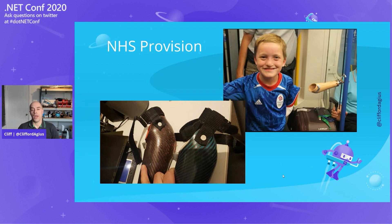Every year Caden goes back to the hospital. They take a cast of his arm stump, make a mould, and create his next arm — slightly too big, and he grows into it. Just when it starts becoming tight, he goes back and repeats the process. This costs the NHS £4,500 to £6,000 every time, plus a couple of days of Caden's time and his family's time going to the hospital.